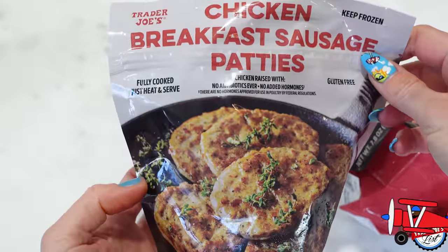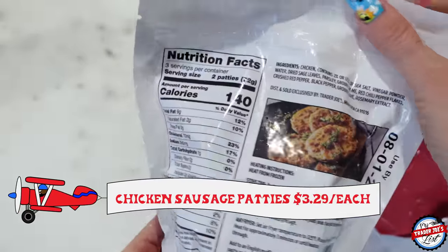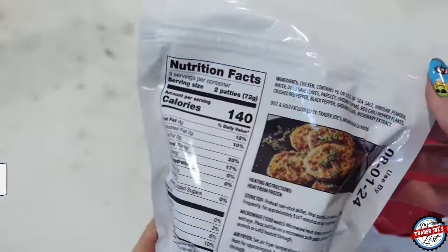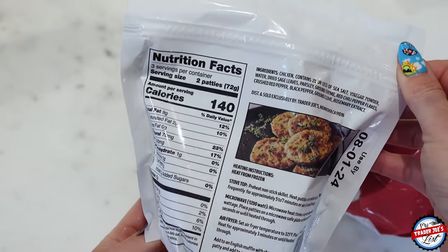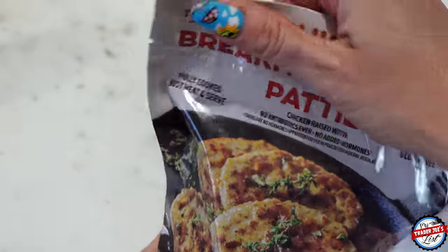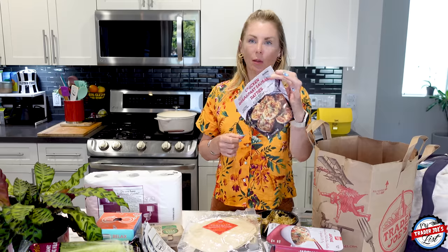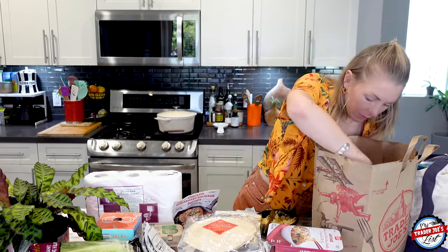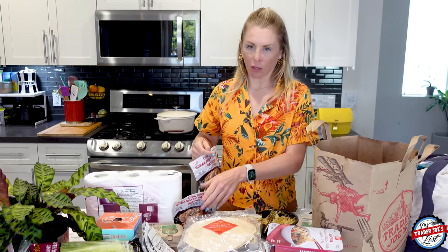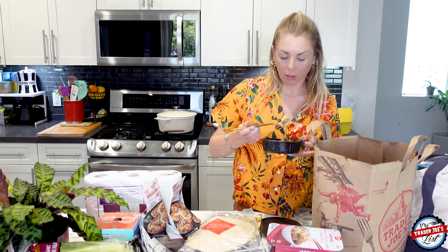Chicken breakfast sausage patties — I've heard really good things about these. Chicken is trending at Trader Joe's. The ingredients are super clean: chicken, sea salt, vinegar powder, water, dried sage leaves, parsley, ground thyme, red chili pepper flakes, crushed red pepper, black pepper, ground cloves, and rosemary extract. I am so excited to remake a breakfast sandwich with those. I got two because I know they're going to be good. You can read the ingredients on some things and just know it's going to be delicious.